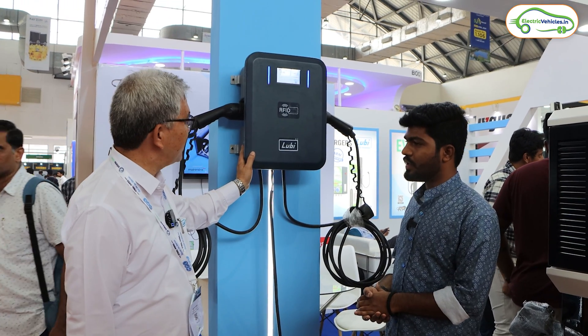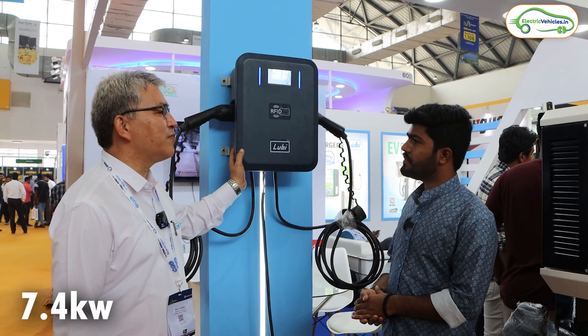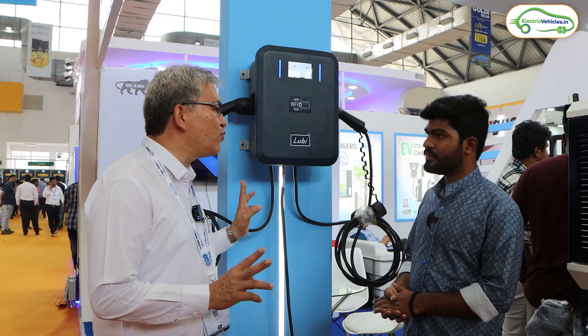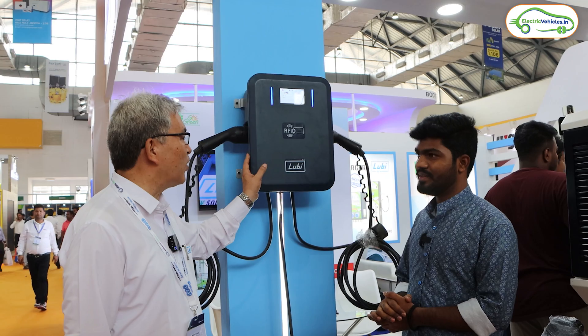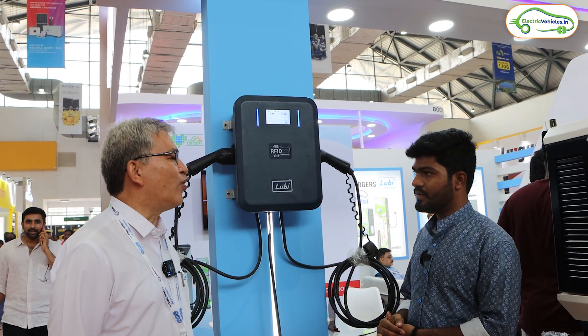Let's look at their range of products. This is a Type 2 AC charger with dual gun — each gun is rated at 7.4 kilowatts. It can charge two four-wheelers simultaneously. It's a slow charger, faster than the basic model, and takes around four to five hours to charge a four-wheeler.